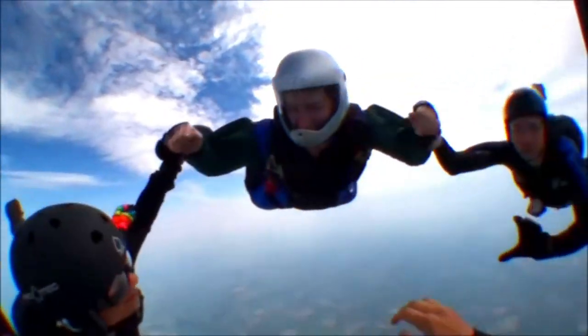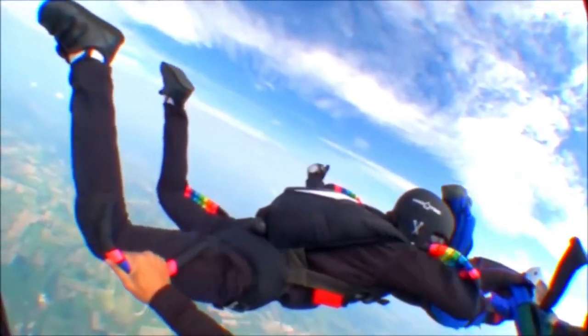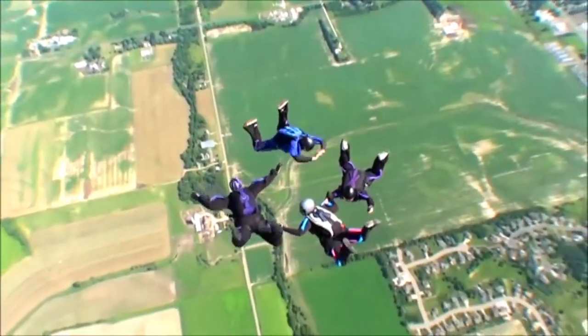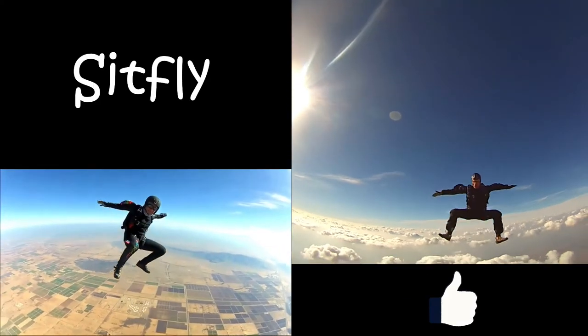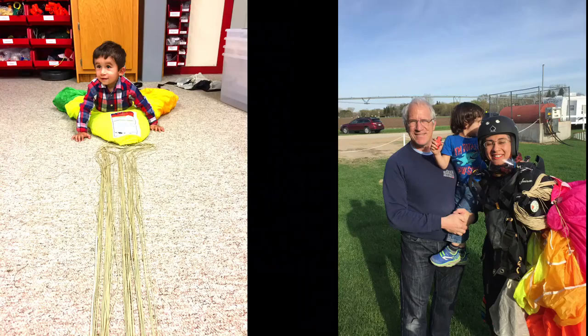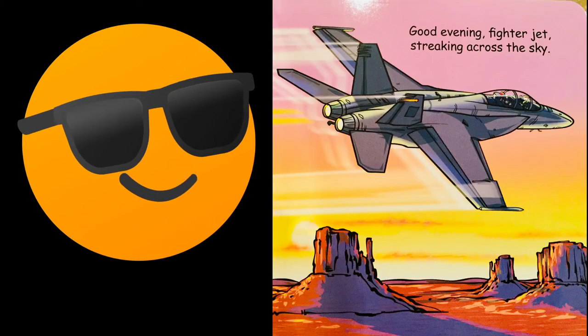This is my mom — she's flying with her friends, having a lot of fun. This is my dad, he's flying with his friends. This is my mom and dad — they're both sky flying! Here I'm helping my mom pack her parachute. Good evening fighting fighter jet, streaking across the sky!